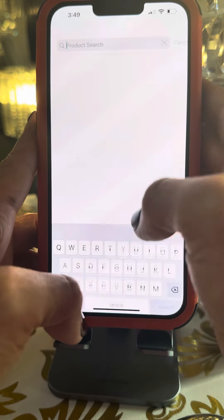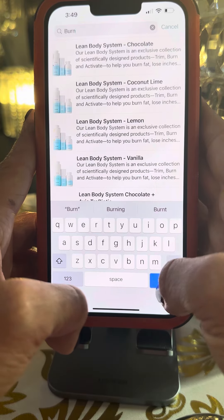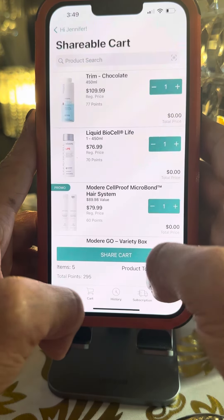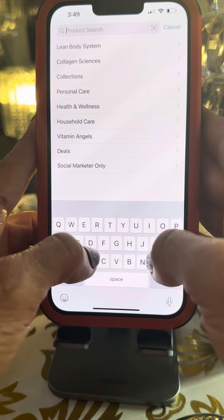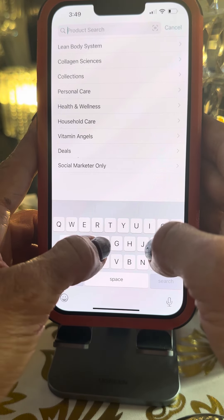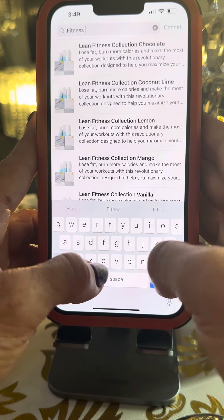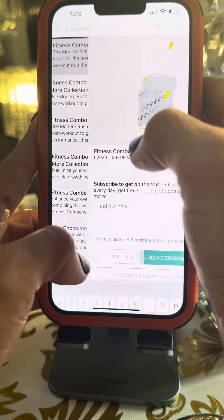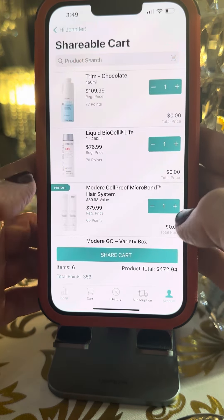Last but not least, she wanted Burn — she wanted that get up and go with the Burn. Search Burn, and she wanted just the solo bottle, so it's at the bottom there. She also wanted the pre and post workout, so go to fitness combo to find right there the pre and post workout. Add to shareable cart.